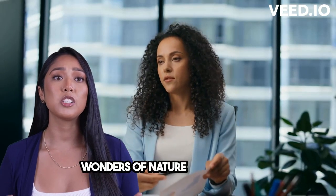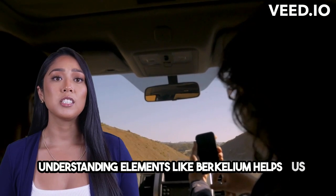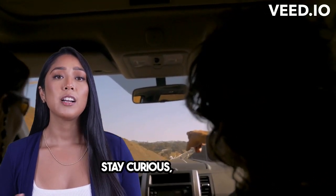So let's keep exploring the wonders of nature and science. Understanding elements like berkelium helps us unravel the mysteries of our world. Stay curious, my friends!